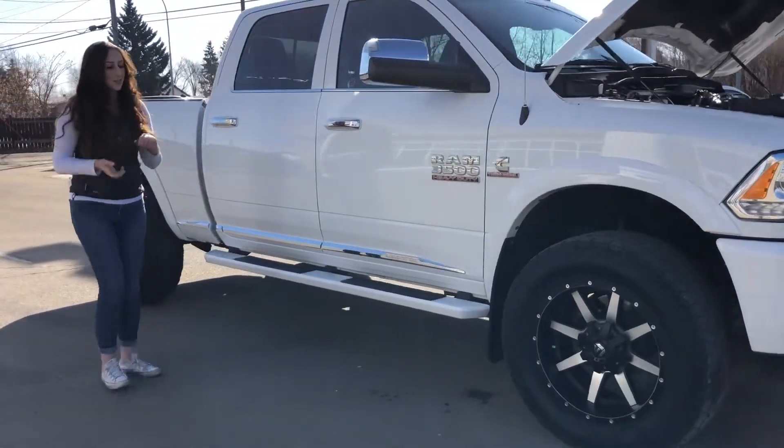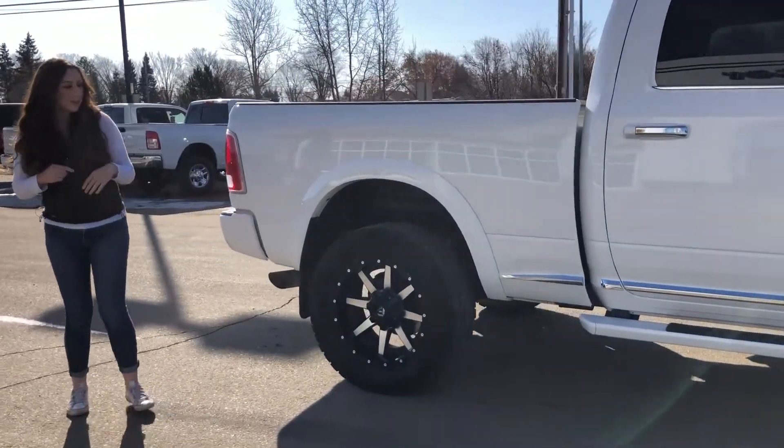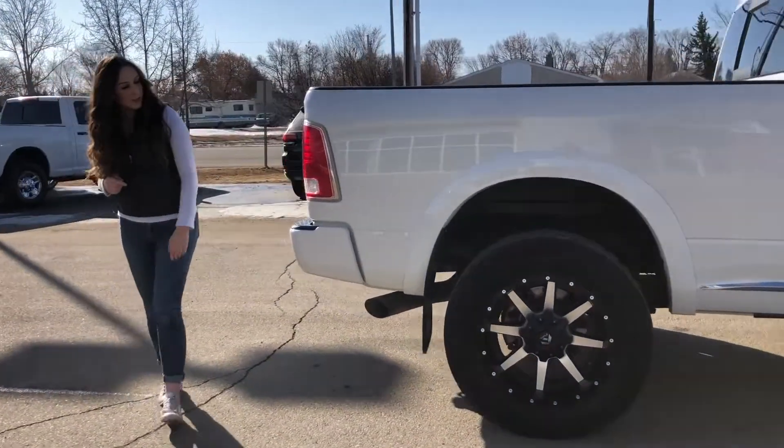You've got some Toyo ATs as well as some aftermarket fuel wheels, heated tow mirrors, keyless entry on either side of the truck, and color matched running boards as well.